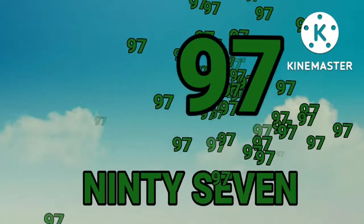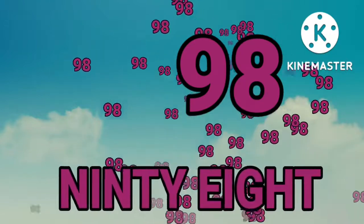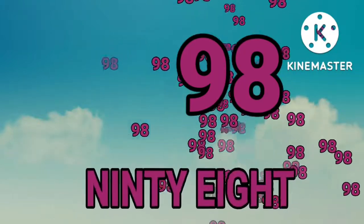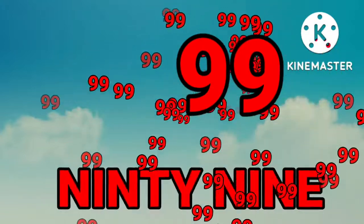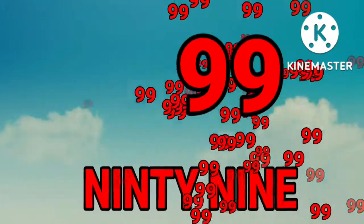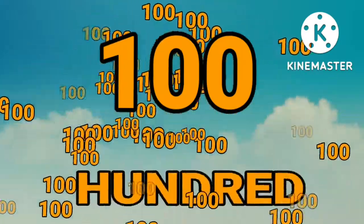Ninety-five. Ninety-six. Ninety-six. Ninety-seven. Ninety-seven. Ninety-eight. Ninety-eight. Ninety-nine. Ninety-nine. One hundred. One hundred.